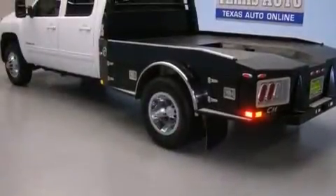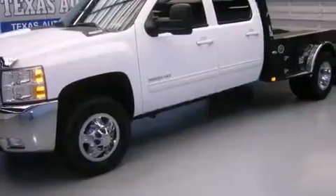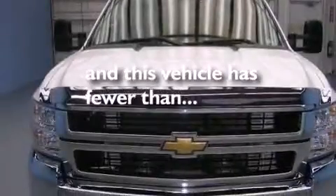Features include air conditioning with automatic climate control, cruise control, steering wheel controls, an unattended headlight warning chime, a sliding rear window, fog lamps, tinted glass, an anti-lock braking system, a keyless entry system, and this vehicle has fewer than 46,000 miles on the odometer.